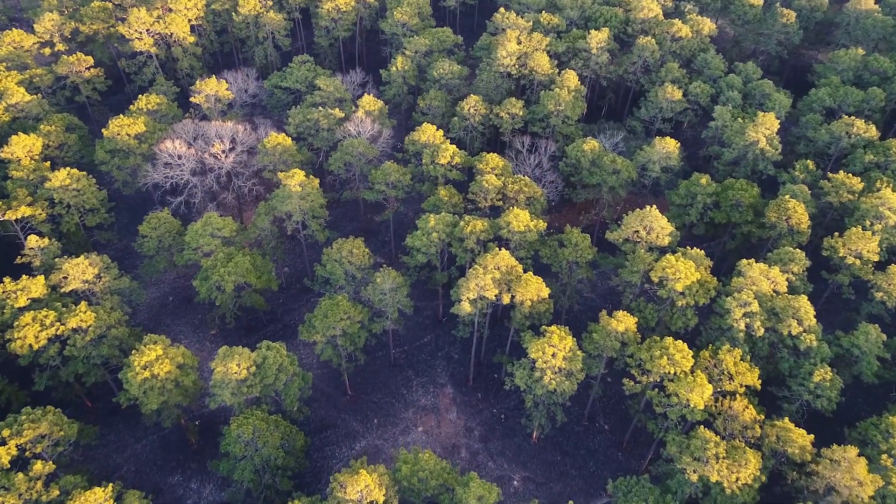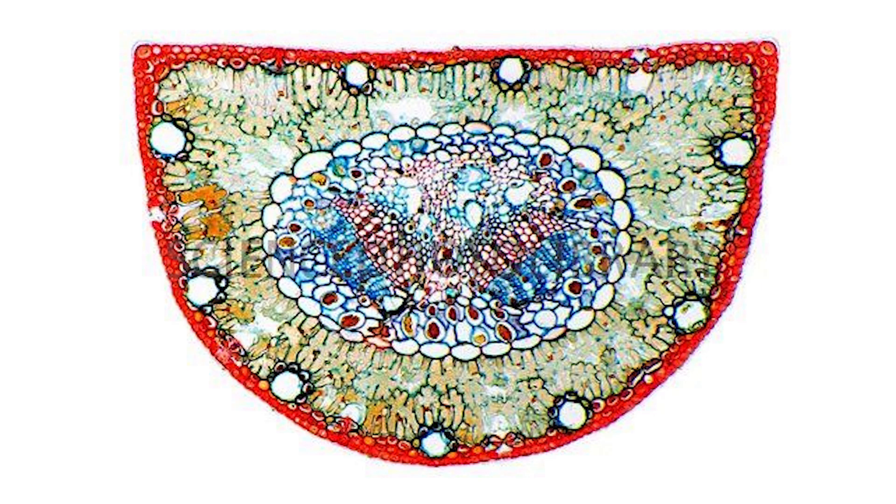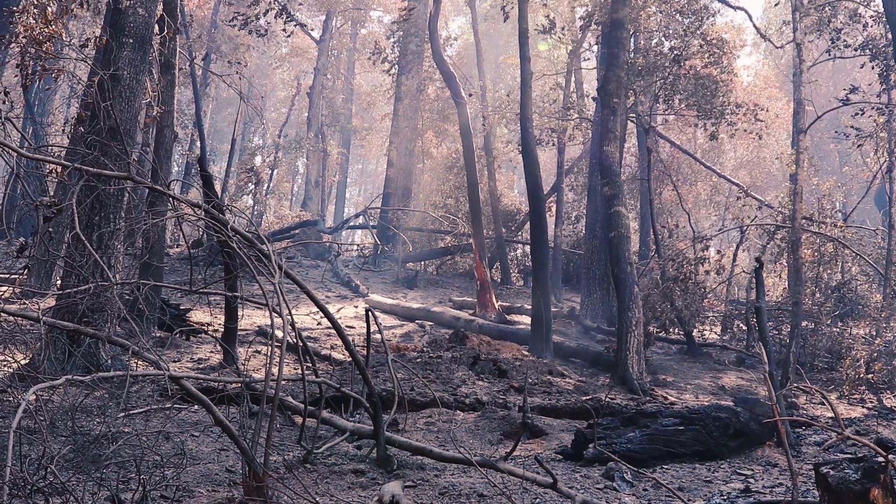There are a few adaptations that coniferous trees have for dealing with these harsh conditions. For instance, if you look at the needles on these trees, they're covered by a cuticle, which is a waxy coating that helps prevent moisture from leaving the leaves. That's because oftentimes it's really dry — we're talking about harsh conditions.